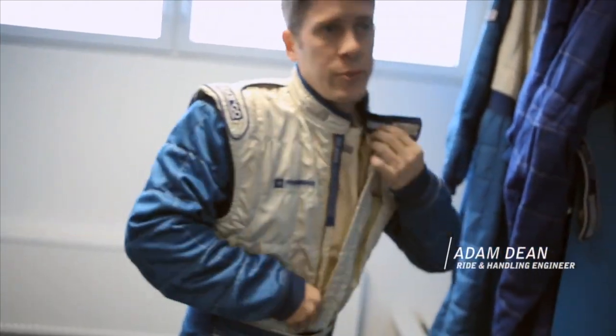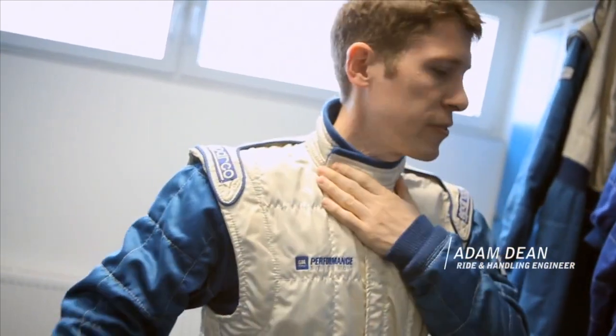The car is taking shape very well. It's running good lap times and we're ready to go out and go even faster.